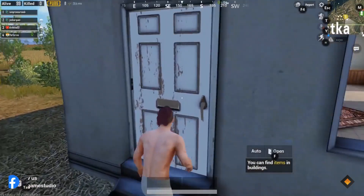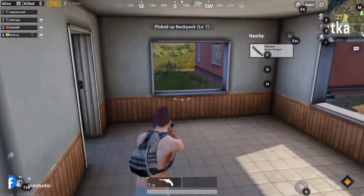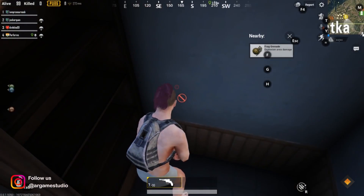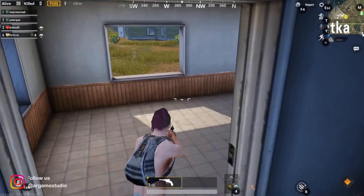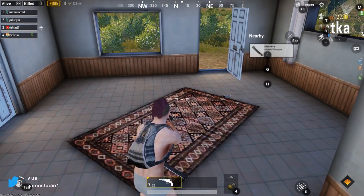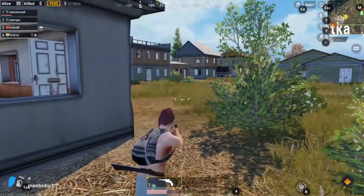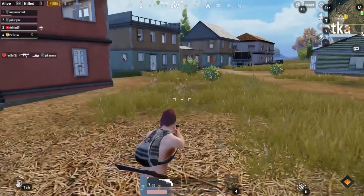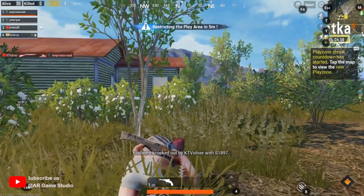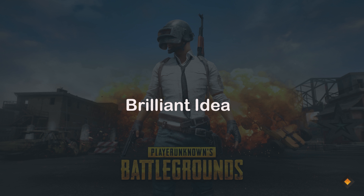Do you know PlayerUnknown's Battlegrounds, the popular game everyone is playing on PC? It was just a rhetorical question. But do you know that there is an official mobile version of the game? You probably know that already and are playing it as we speak. It is a real sensation. But maybe you don't know the entire story behind its success — and this is our plan for the next few minutes. We will tell you about some efficient methods used for promoting PUBG Mobile. This is a brilliant idea.